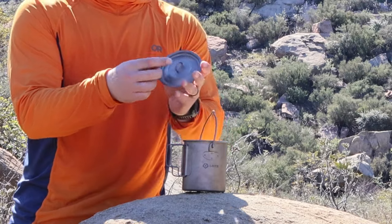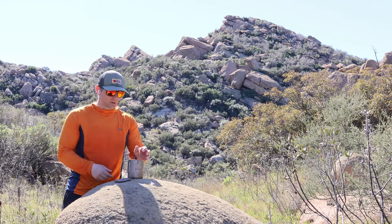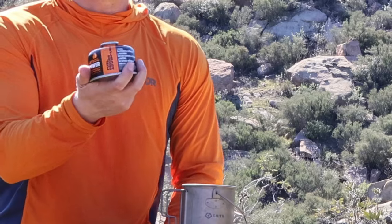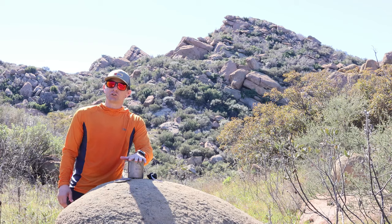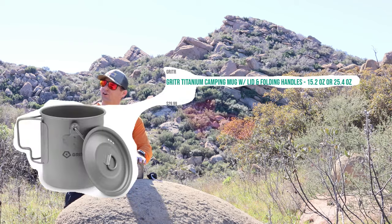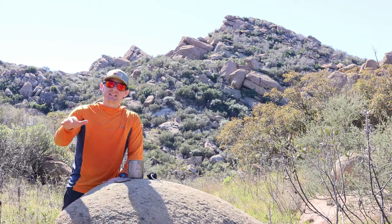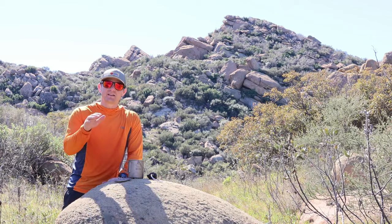It does come with a lid with a top handle to grab and take off to prevent your hand from getting burned. You can fit your stove, lighter, and fuel right inside this cook pot. This thing comes in under $30 — retail price is $29.99. But from the release of this video for the next 30 days, if you go to checkout and go to the discount section, type in the code.